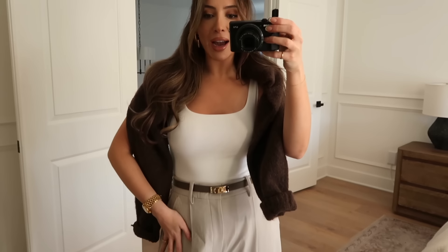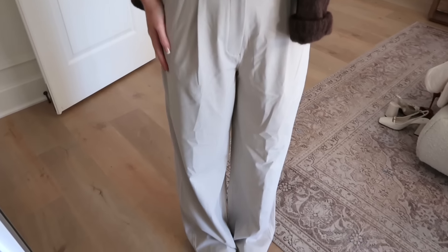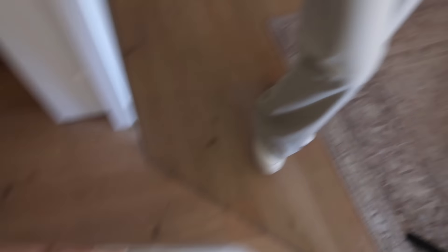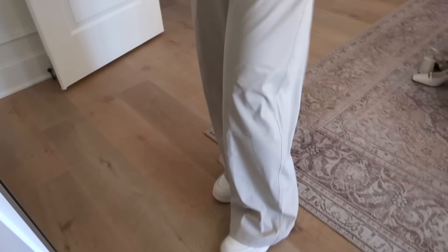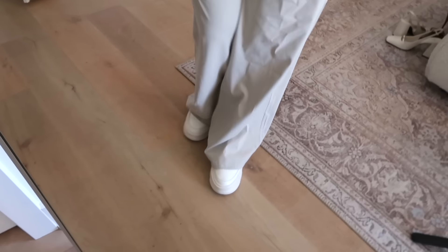I wanted to style these YPB pants up a little to show how they can look like real dress pants. I paired them with a little Abercrombie bodysuit and a sweater. They're in a warm taupe color — not quite gray — so they pair with both warm and cool tones. They go to a great length for either chunky shoes or boots, and they are the most comfortable things in the world.